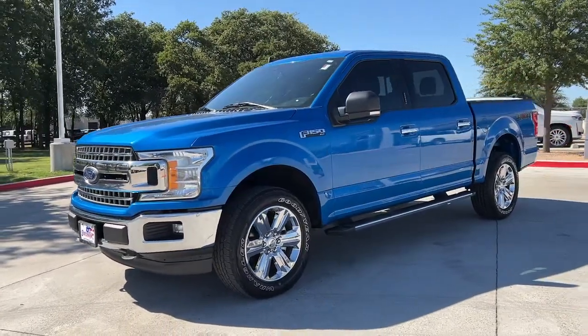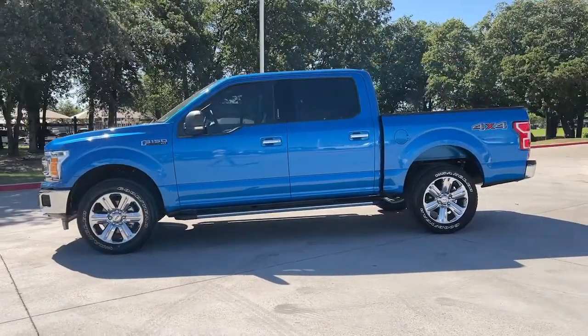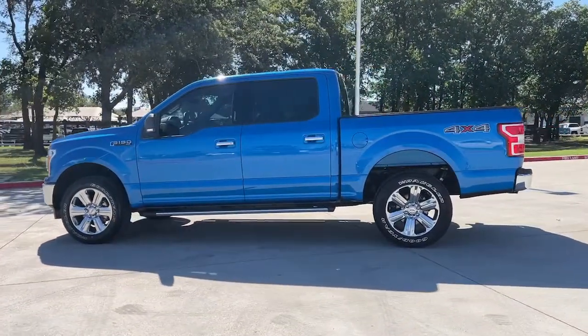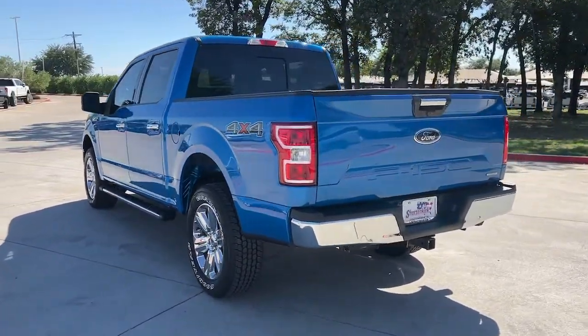Picture yourself in the 2019 Ford F-150. With less than 35,000 miles on it, enjoy a new level of ease and confidence whether at work or play when you're in this F-150.